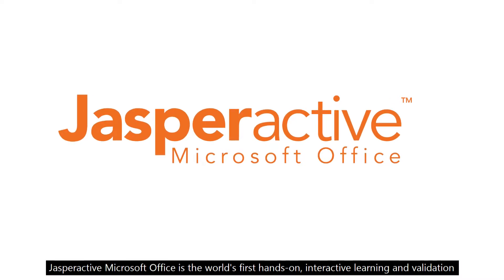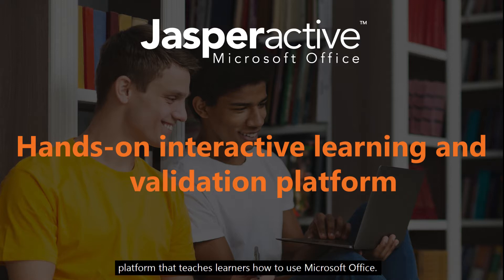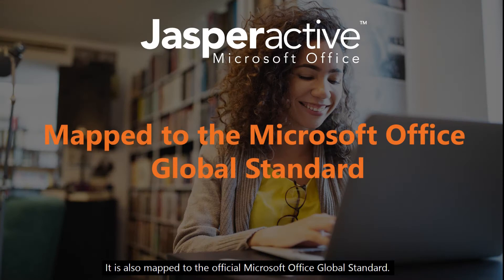Jasper Active Microsoft Office is the world's first hands-on interactive learning and validation platform that teaches learners how to use Microsoft Office. It is also mapped to the official Microsoft Office global standard.